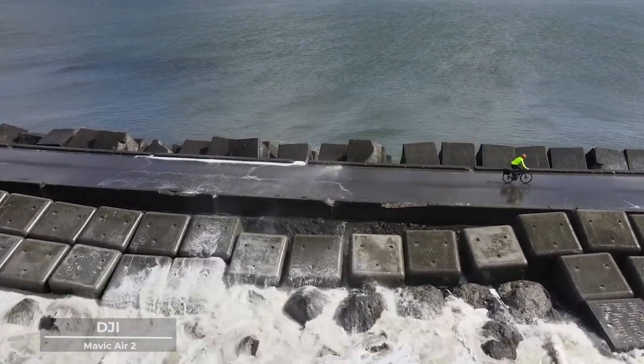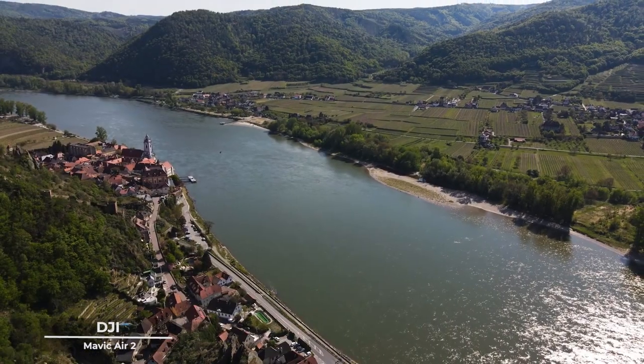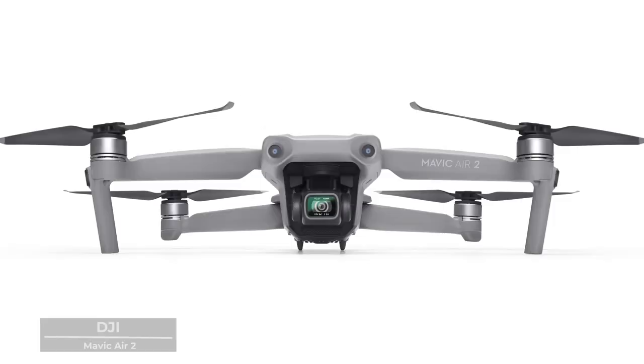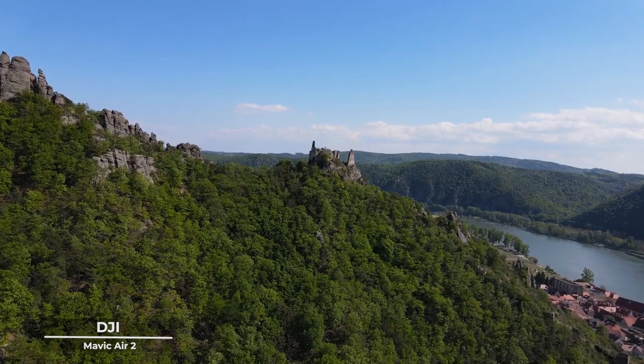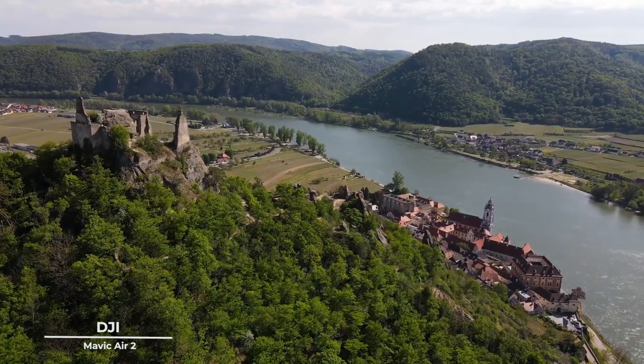That's why it offers an impressive flight time, allowing you the freedom to explore, to venture into the unknown with a spirit of adventure and curiosity. It's a companion that encourages you to seek out the beauty in every moment, to find the poetry in the mundane.